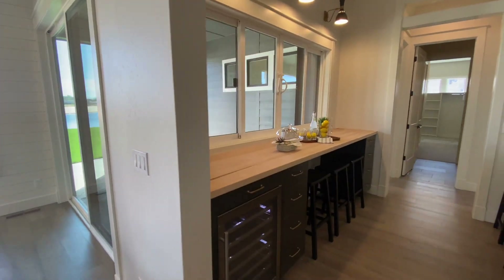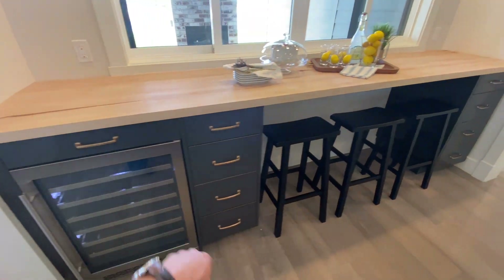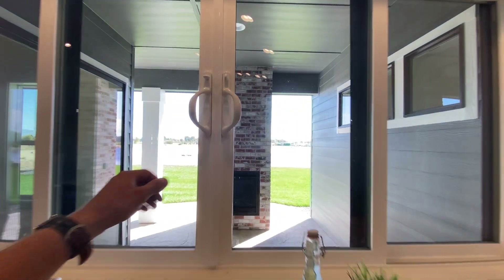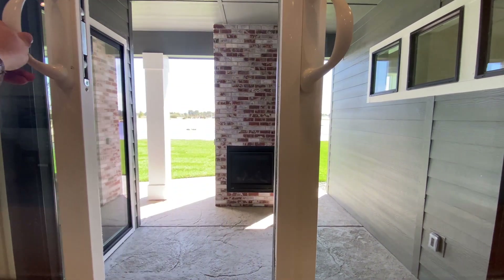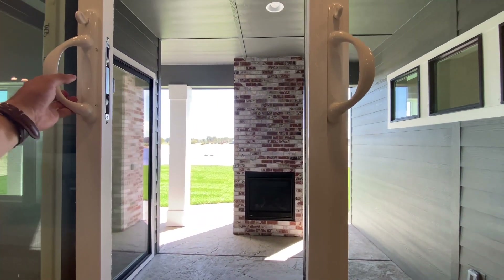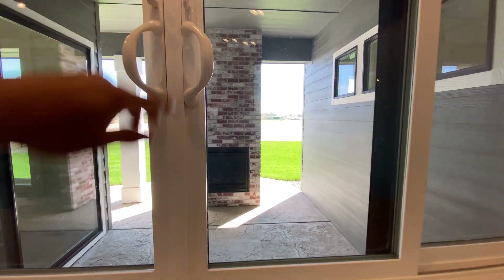You've got an entertainment center with a wine cooler fridge, countertop, and bar stools. There are these nice windows here that slide open — there we go — so you can be a bartender for your extravagant parties right through that pass-through window.